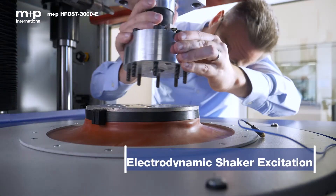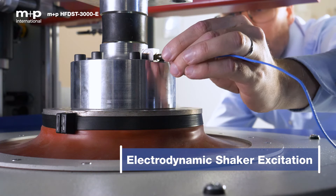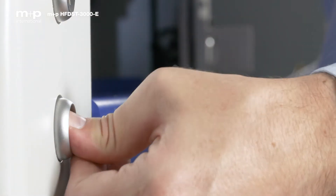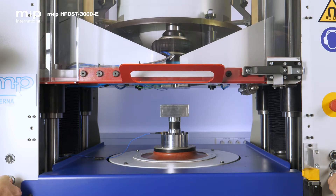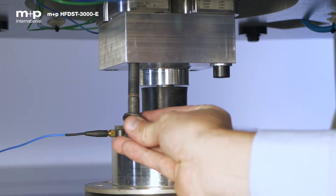An electrodynamic shaker connected to a closed-loop controller ensures precise dynamic loading from below the specimen. The dynamic stiffness is calculated from the excitation displacement, and the force is measured in a load cell above the specimen.